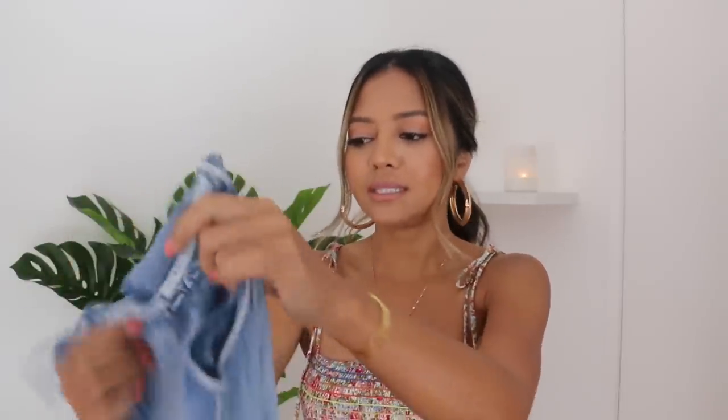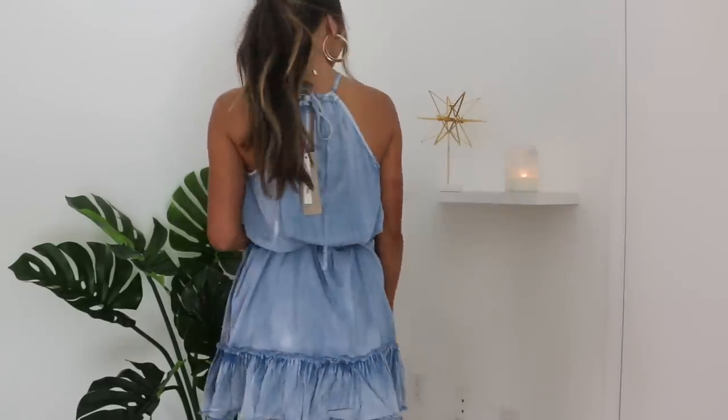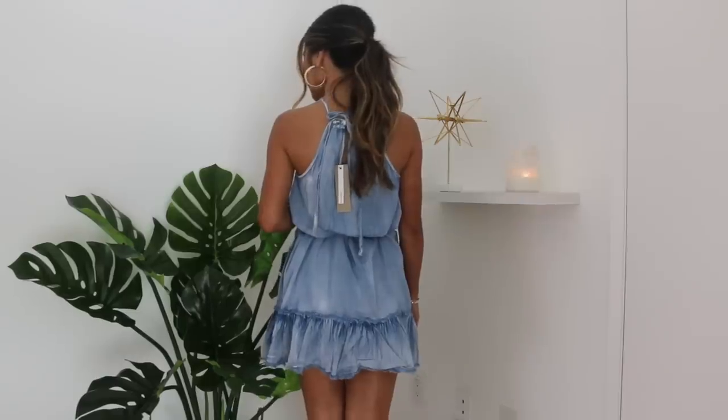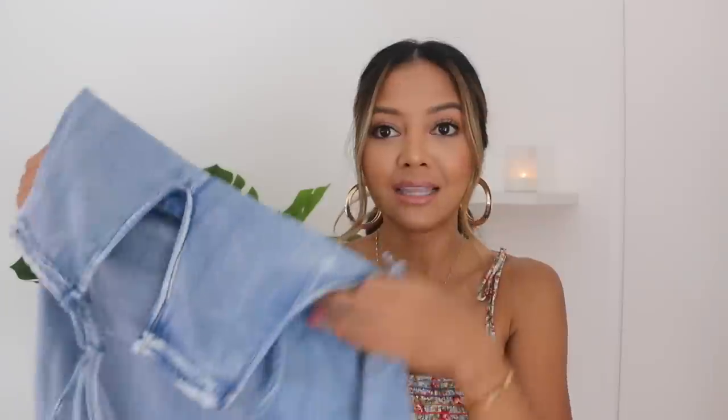Another dress I got is like a chambray dress in a halter style. I also got this one in a small. The front is a halter neck, and the back has a closure where you can tie it in a bow and adjust it any way you want. I got this one to wear with my Gucci belt. The cute thing about it is that it flares out and ruffles at the bottom. I love the color — I love light blues. I think this would look really great for the summer with my Gucci belt and some chunky heels or slides.